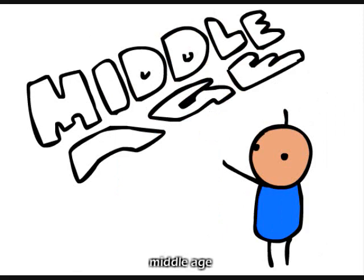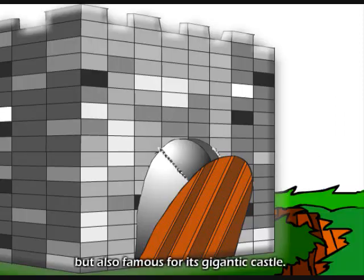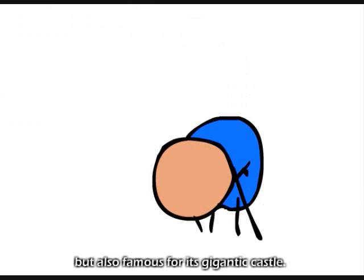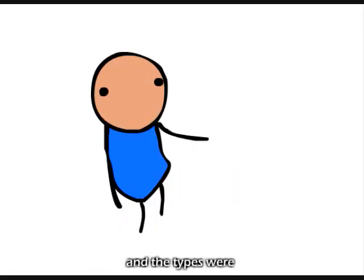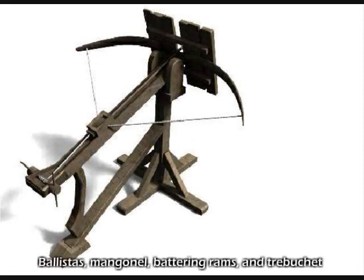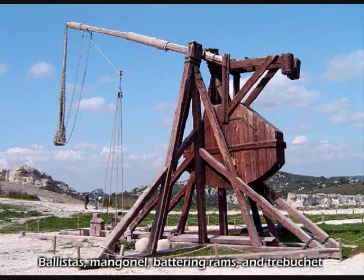The Middle Ages are not only famous for knights, but also famous for its gigantic castles. The massive and deadly siege weapons of the Middle Ages included four types: ballistas, the mangonels, the battering rams, and the trebuchets.